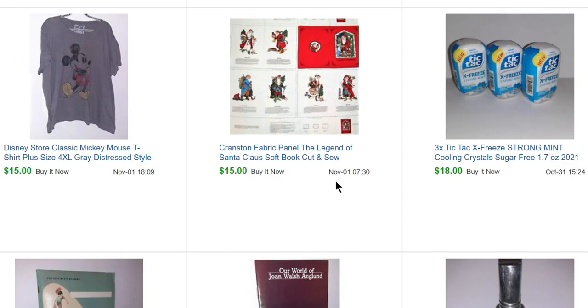You're going to get a preview of a couple of things from November. But also on Halloween, I sold another set of those Tic Tacs for $18. And that's it, you guys — that is the whole month of October. All kinds of stuff.